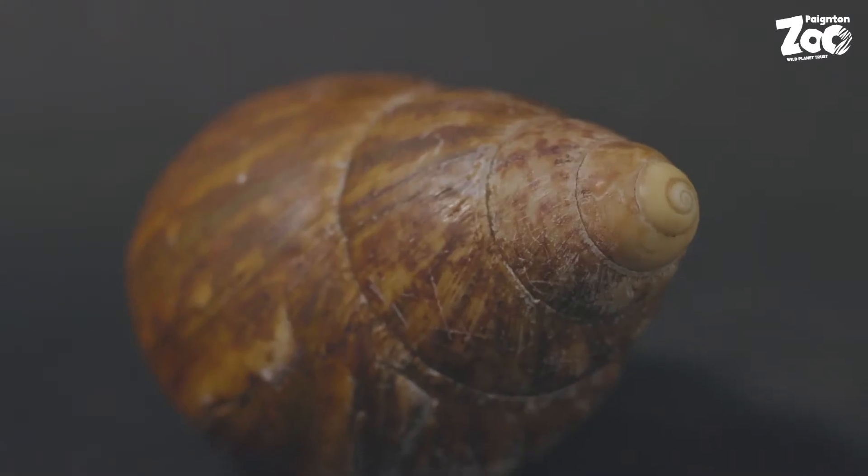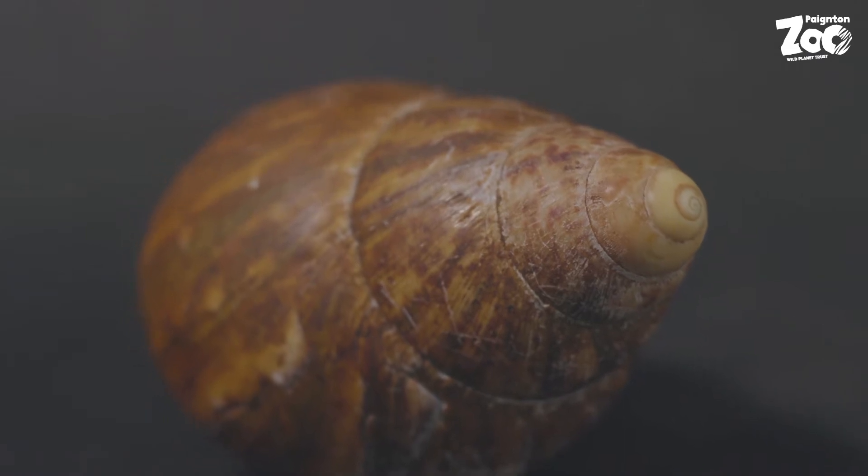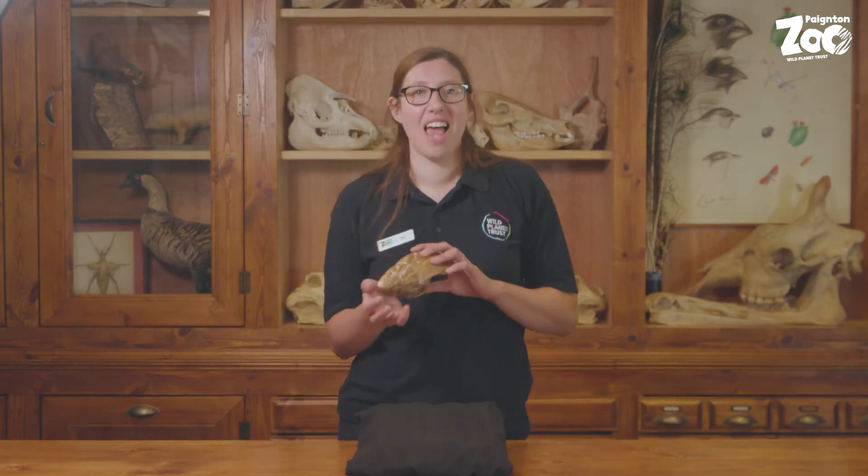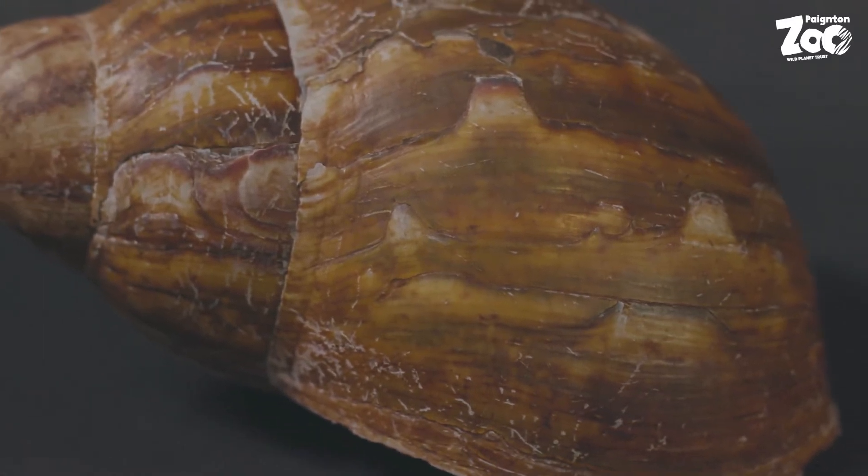A giant African land snail can retract fully into its shell and stay there for up to three years. Also, despite the popular myth, a snail cannot remove its shell and become a slug. If a snail's shell is badly damaged, the snail can no longer survive.